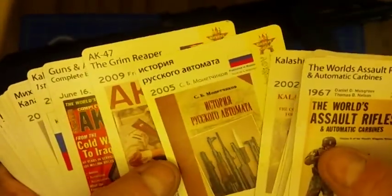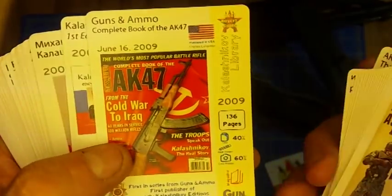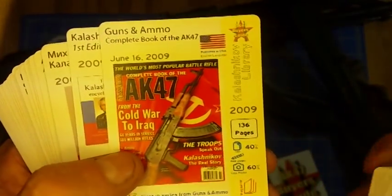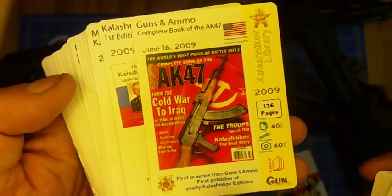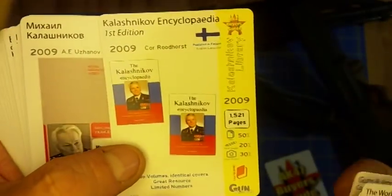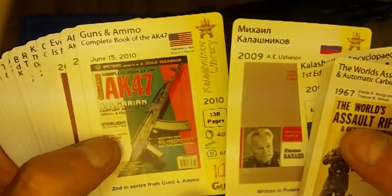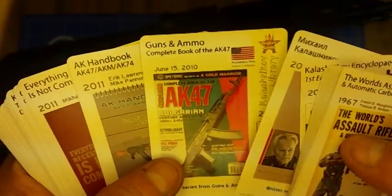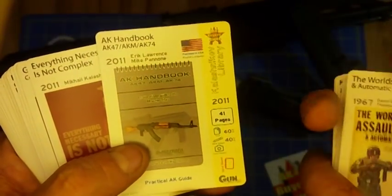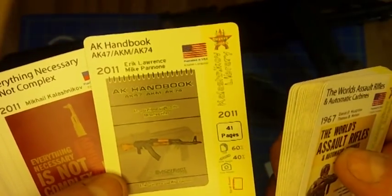You've got Martin's Bayonet book, of course. Another Russian book. You've got the first printing of the Grim Reaper, and back in 2009 when Guns and Ammo first started doing a series — an annual — on the AK-47. You've got the first version of the AK Encyclopedia, the Kalashnikov Encyclopedia — it's more of a Russian book. Then you get a second Guns and Ammo. You get the first handbook by Eric Lawrence and Mike Pinnone — practical use of the AK-47.